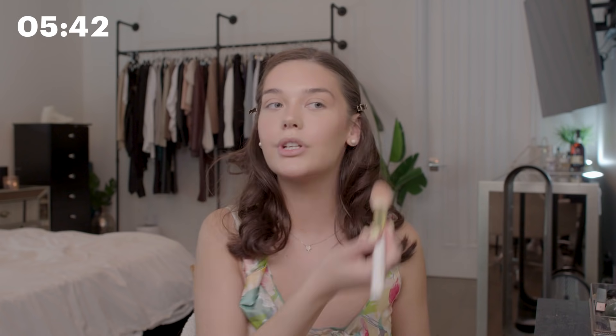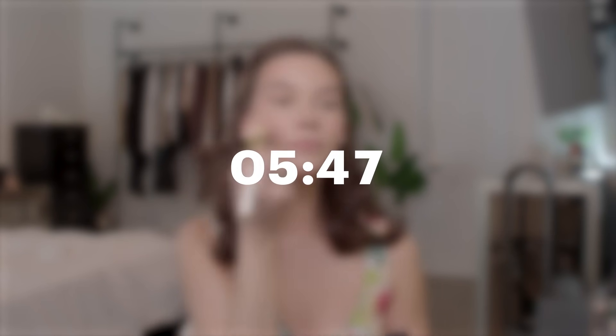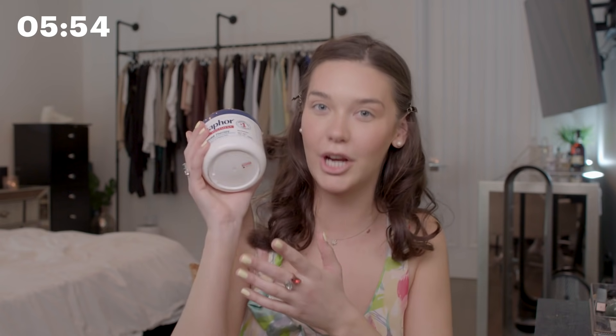So I'm just going to go on top with this Pat McGrath blush and dust that over my cheeks. Nice and glowy and fresh — I love it. I cannot live without Aquaphor. Look at this giant tub I have here — this is my go-to lip balm. It really hydrates and it doesn't make your lips more dry.